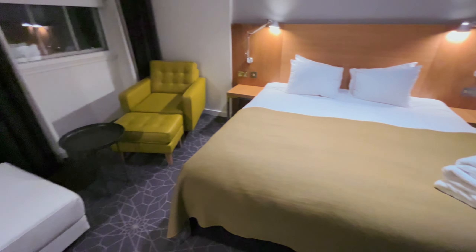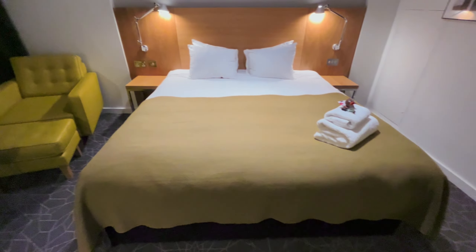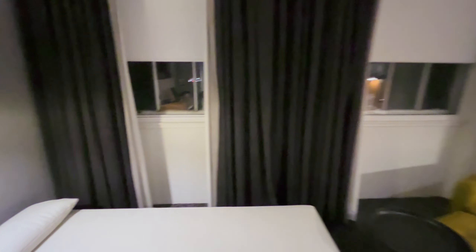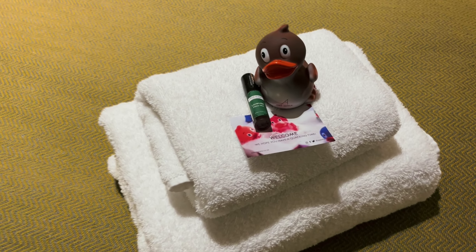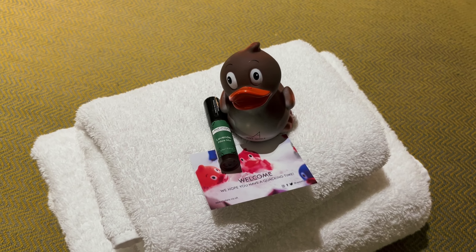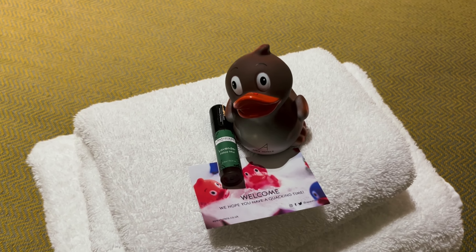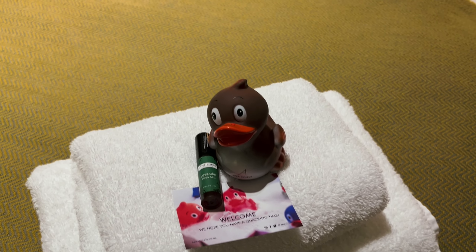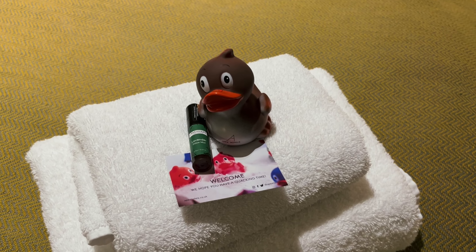There's a desk area, a little second bed, a couch, and then the main bed. The view you can't really see right now as it's currently about 6pm. They've also left us a few little presents: a lavender mist for the pillows — not sure if it helps you sleep or just makes it smell nice — and a rubber duck, which is quite cute. Someone should name him in the comments — best name wins!